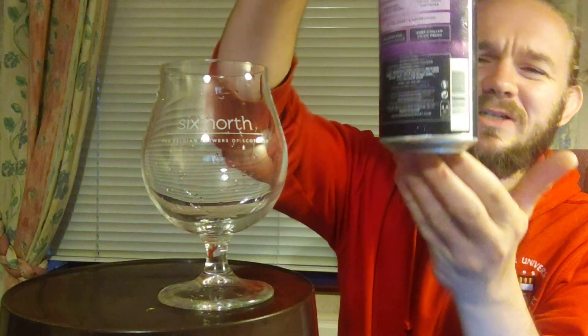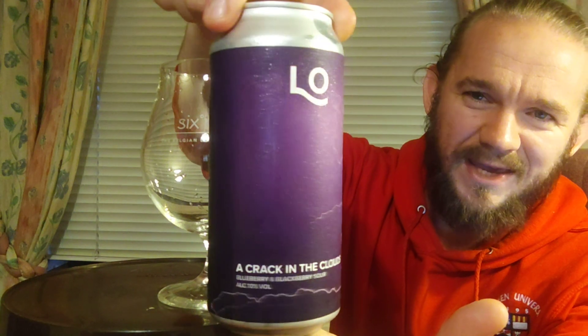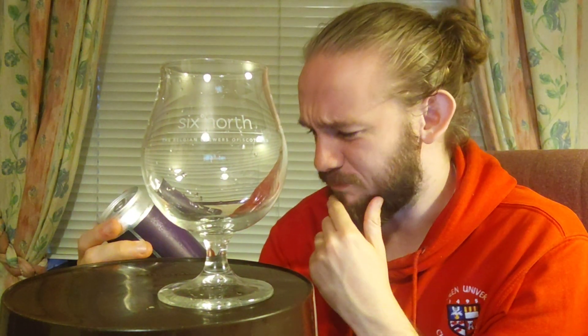For this review then we are going to head over to Dumbarton, which is a little bit to the north of Glasgow, to the west of me here in Clackmannanshire in central Scotland, and that means we're going to have a look at yet another beer from Loch Lomond Brewery. This particular beer is called A Crack in the Clouds, it comes in at 10% ABV, and it's a blueberry and blackcurrant sour according to the can. This was another beer that I bought at the cellar over in Dollar.